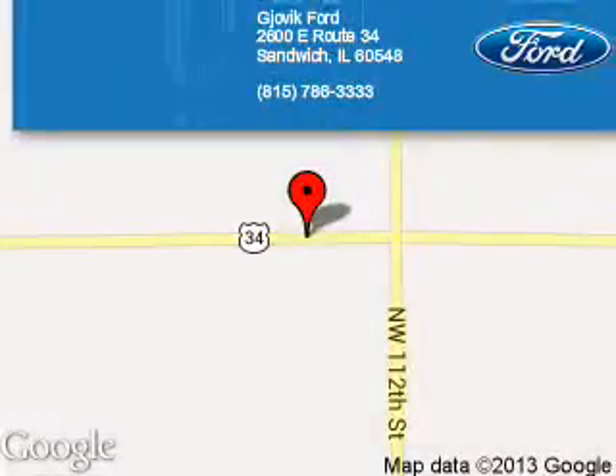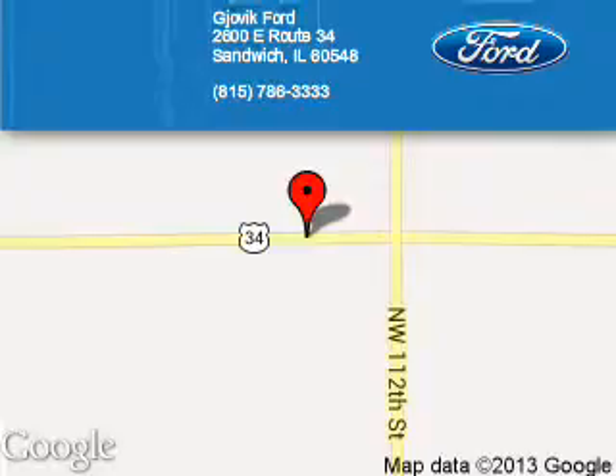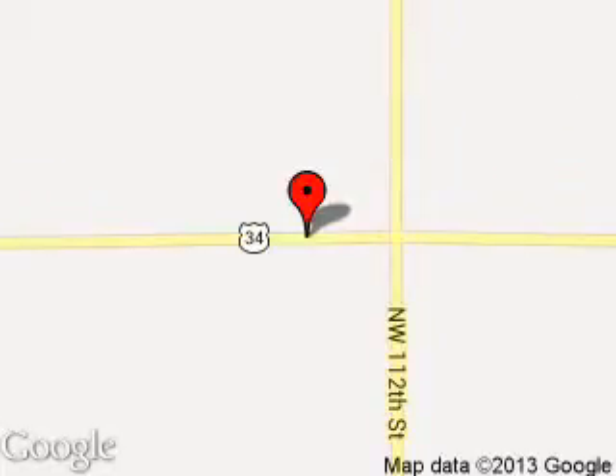Joe Vic Ford is dedicated to doing everything possible to ensure that the experience you have selecting your next vehicle is a pleasant one. We are located at 2600 East Route 34, Sandwich, Illinois 60548.